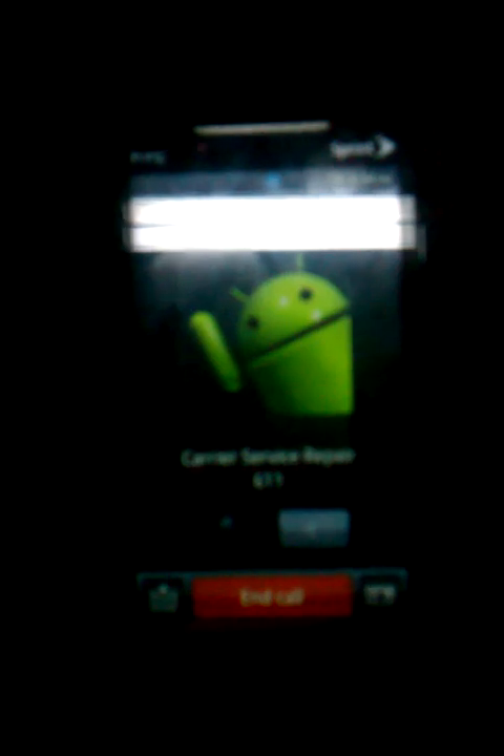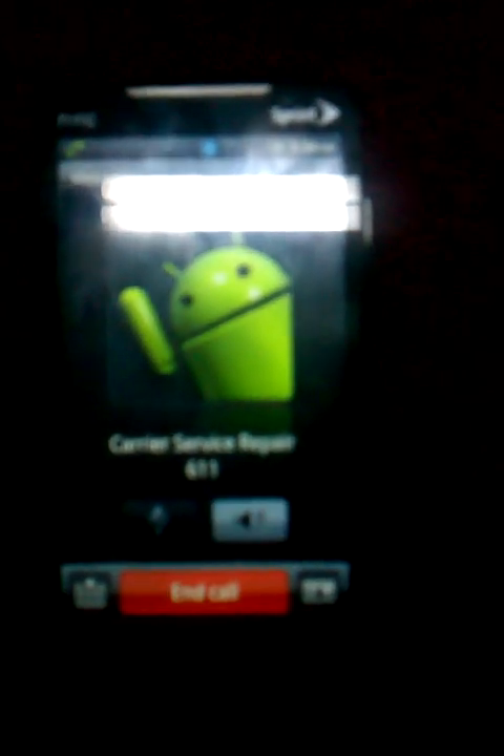I just wanted to show you guys that everything works on it. This is to show you that you can get everything on Metro PCS — not like other people say that you don't get YouTube or something else. You get everything: picture messaging, the whole nine yards.